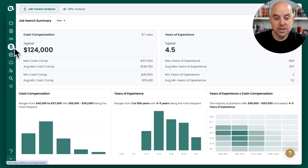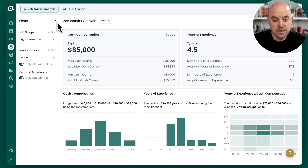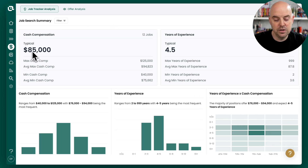Now that we're here, you can see that all of the data from the jobs in our job tracker surfaces in this tool. We're going to filter it to the bookmarked jobs only — the 12 jobs that we just saved. You can have as many jobs in there as you'd like. You can see either the maximum cash comp, the minimum cash comp from the jobs we've bookmarked, and then the average max and average min, which starts to give us a good understanding of the ranges in the market.